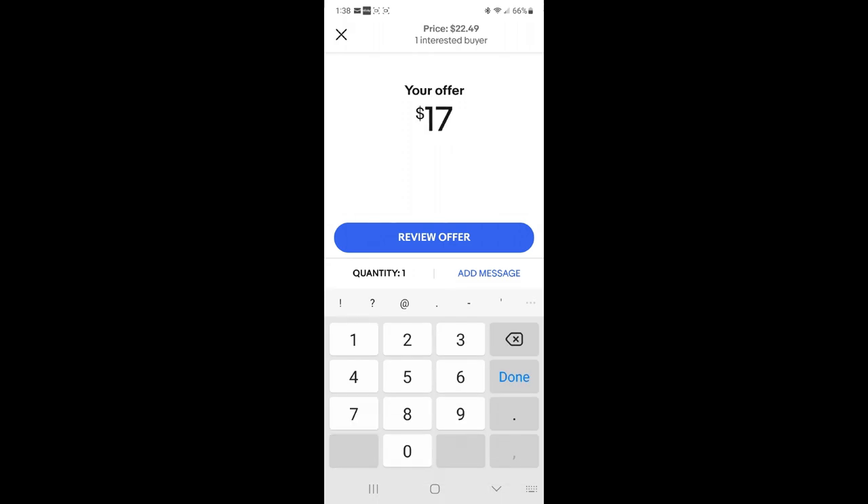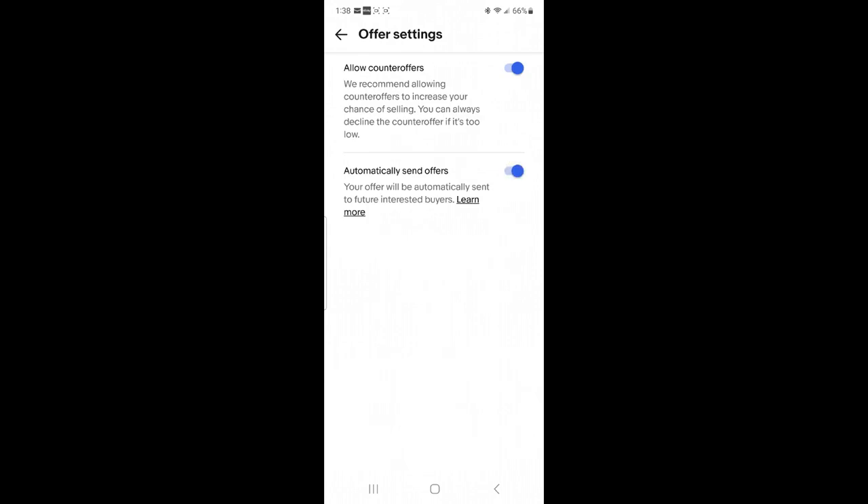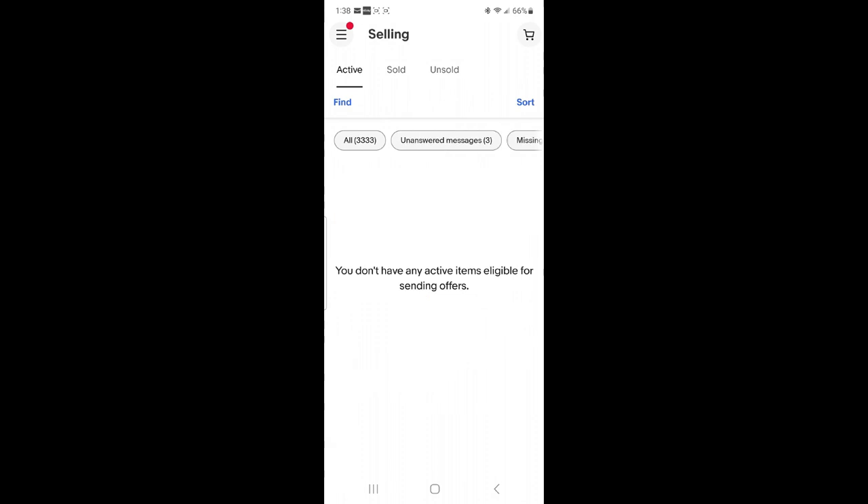Here I am sending out an offer on eBay on my phone. I don't like to have my eBay or Poshmark windows pulled up on my PC at the office. If I see people walking around, it takes less than a minute to send out an offer on my phone.